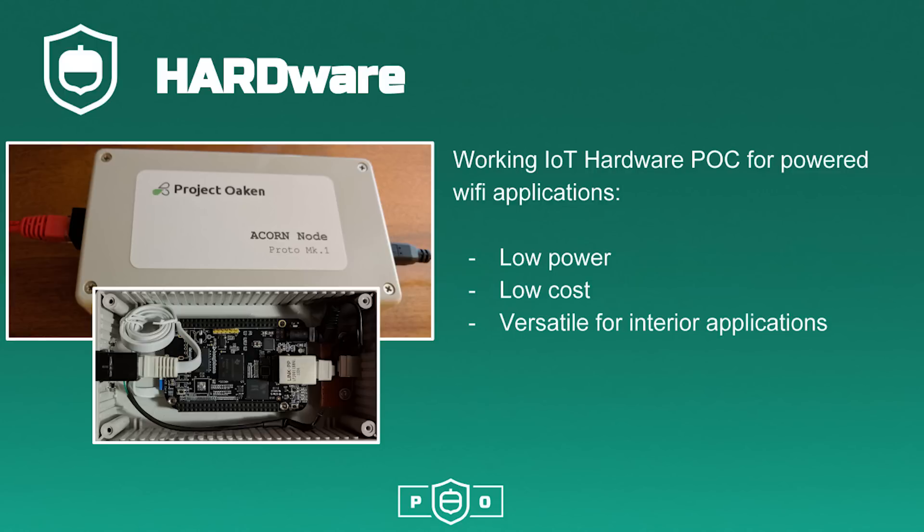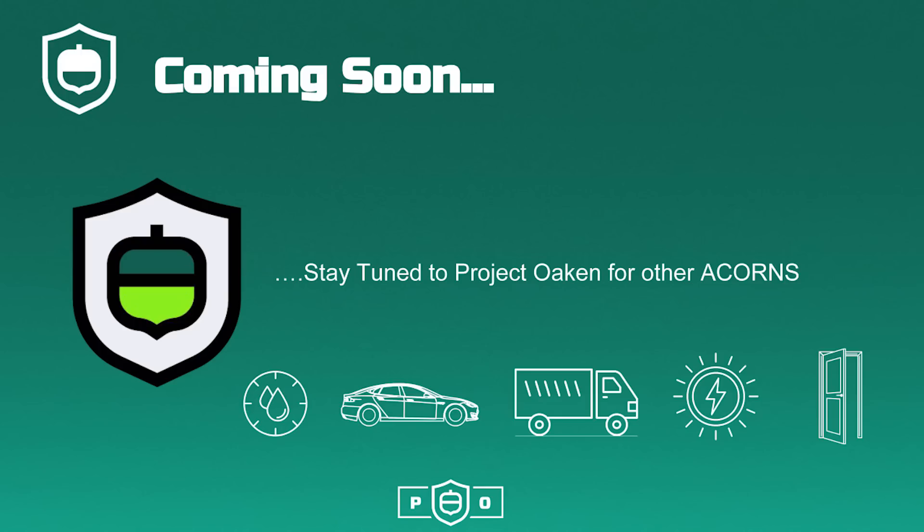Pictured here is a working hardware proof of concept for portable connected applications. This example is low power, low cost, and versatile for interior applications. Stay tuned to Project Oaken for other acorns that demonstrate other industrial and personal applications.